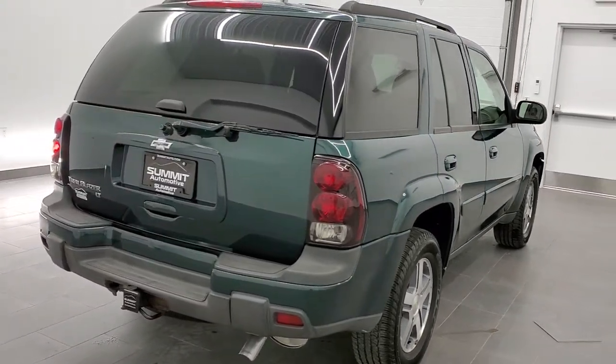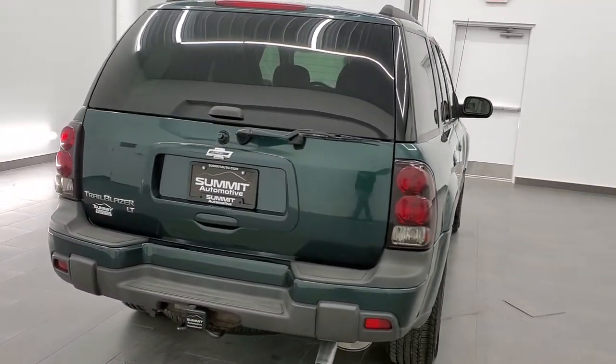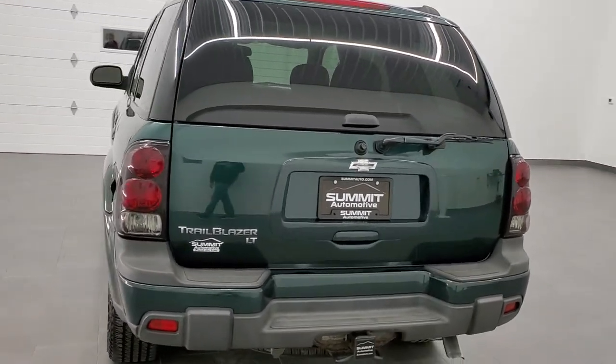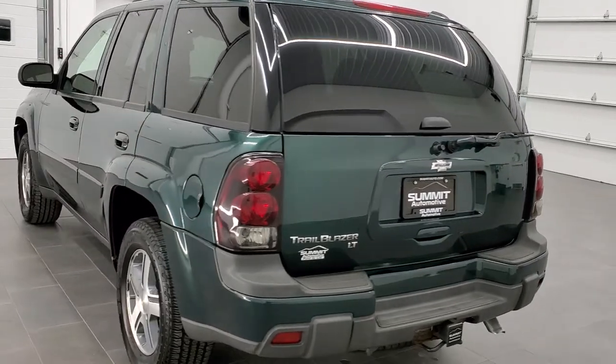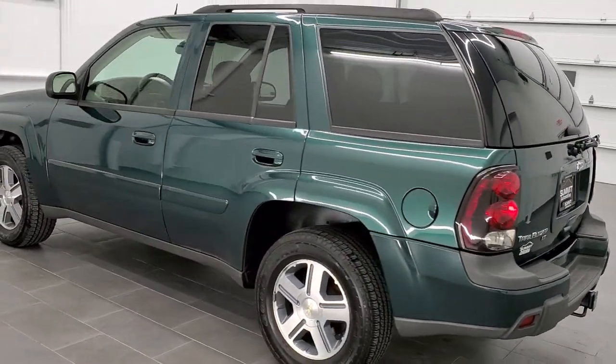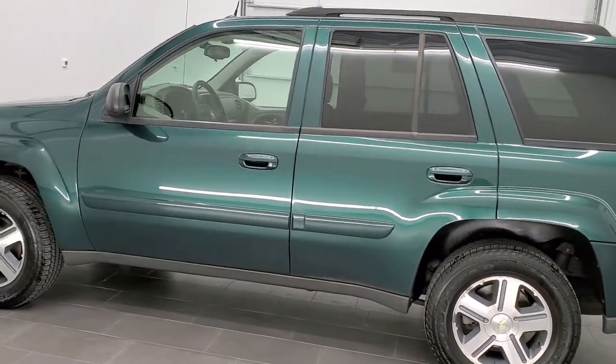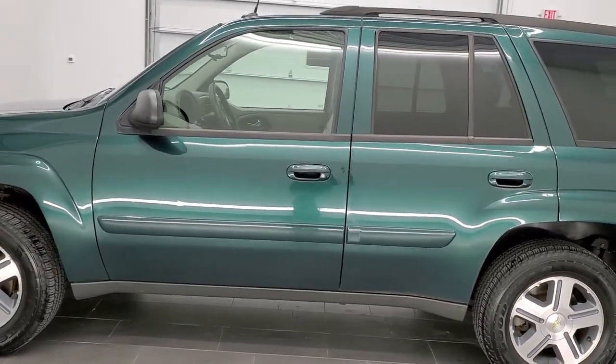This vehicle has the 4.2 liter 6-cylinder motor which pumps out 275 horsepower. This vehicle has been fully safety inspected by our service shop. It has a fresh oil and filter change, all the fluids have been checked and topped off, and this vehicle is 100% ready to go.